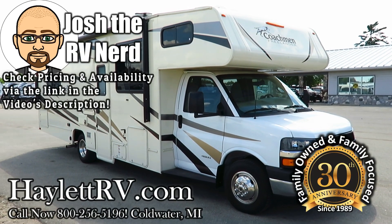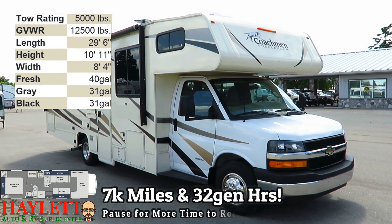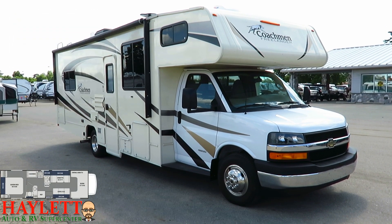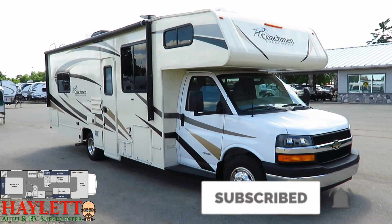Just about 7,000 miles and just a titch over 32 hours on the generator — a virtually new Coachman Freelander 27QB, which is a private rear queen walk-around bed, coming in here at Halot RV of Coldwater, Michigan.